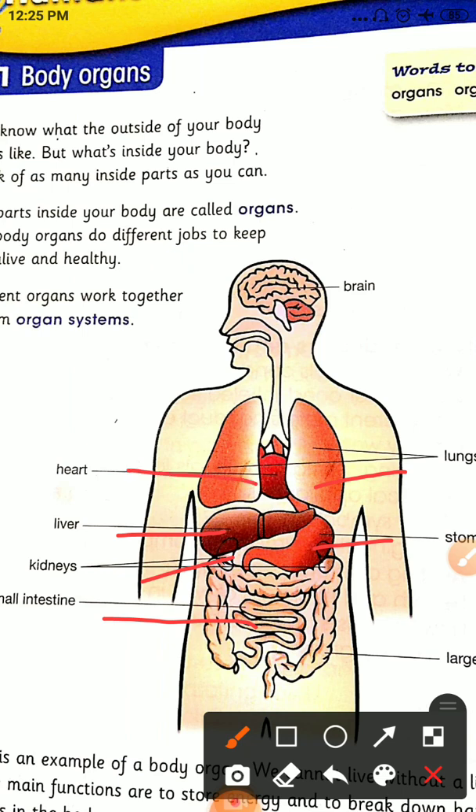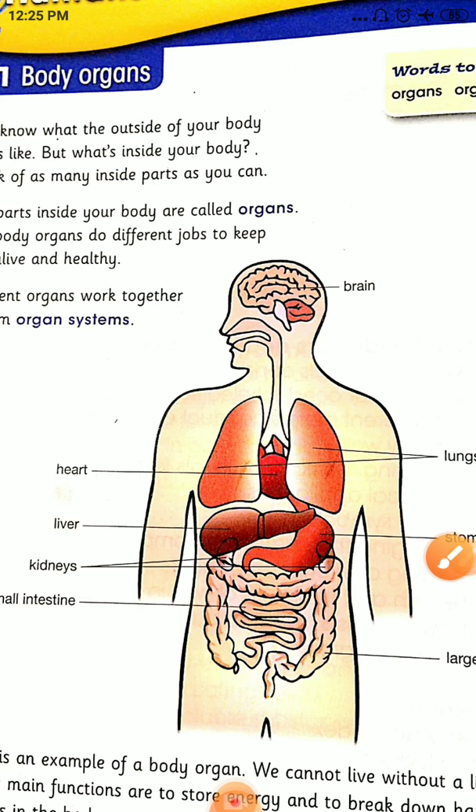Liver, heart, brain, large intestine — these are some of the organs that are inside your body that do different jobs to keep you alive and healthy. The liver is an example of a body organ. We cannot live without a liver.